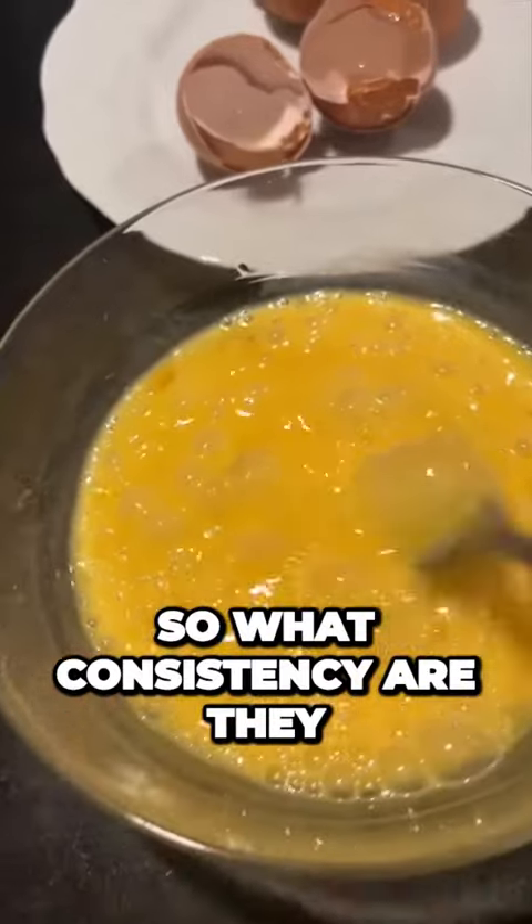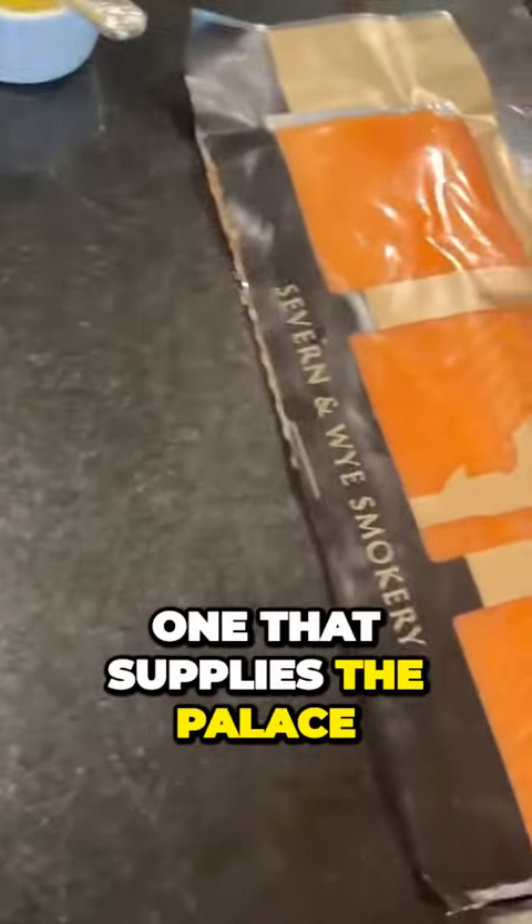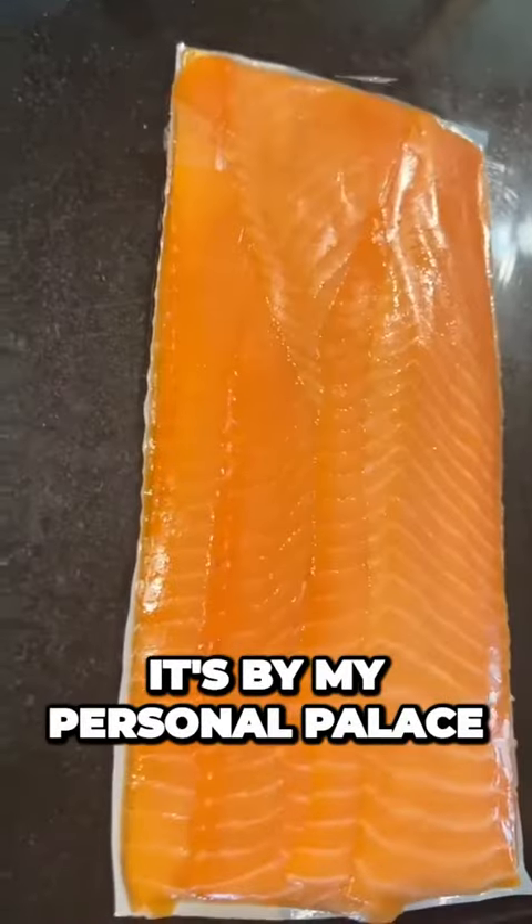What consistency are they? Pretty well whipped up. Onto the smoked salmon pack — you can see the label. I've got a feeling it's the one that supplies the palace. They supply my personal palace.